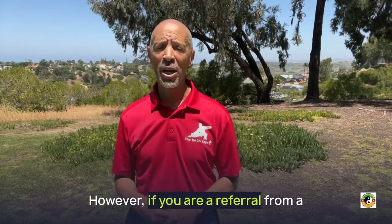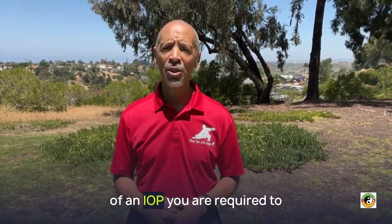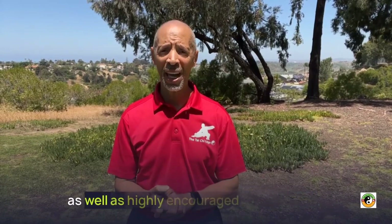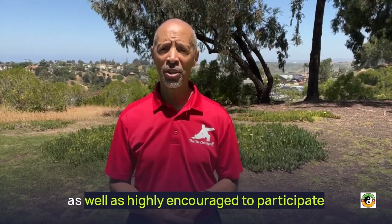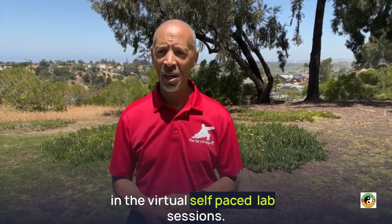However, if you are a referral from a health care provider or you are part of an IOP, you are required to attend all the scheduled live sessions, as well as highly encouraged to participate in the virtual self-paced lab sessions.